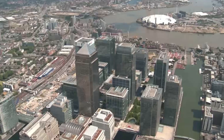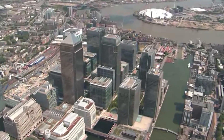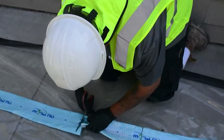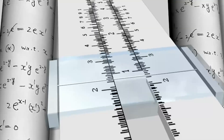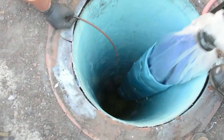Cured in place pipelining technology was originally developed in Europe in the 1970s for roof drain rehabilitation. This system is capable of handling networks ranging from 1.5 inches to 96 inches in diameter.